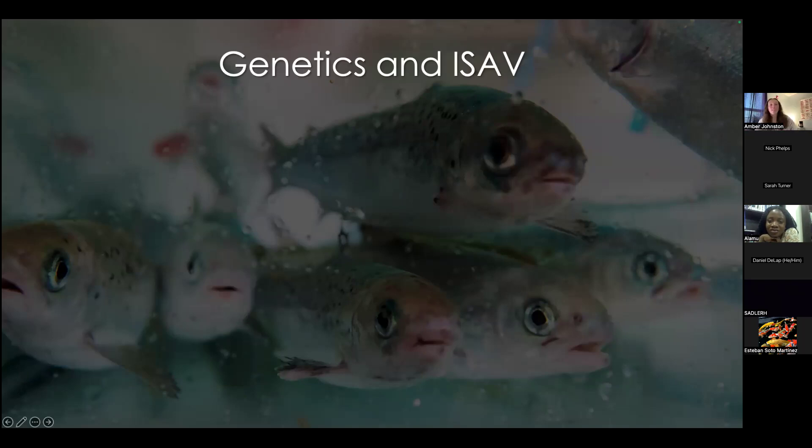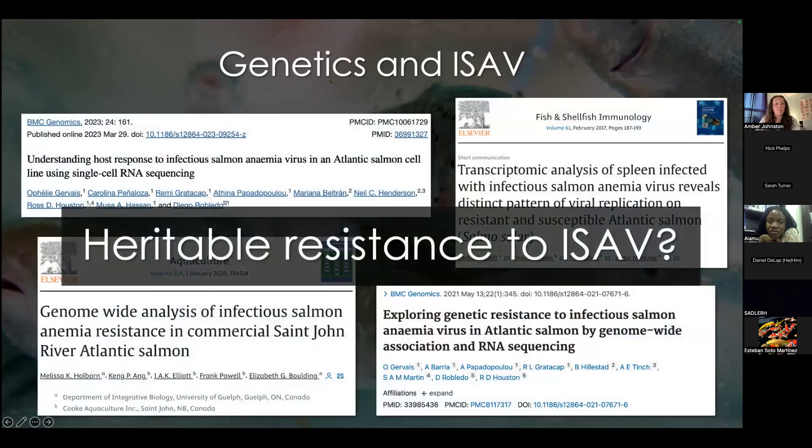Concurrent with the expansion of our selective breeding program, our understanding of how ISAV interacts with the host on a genomic level is being uncovered. Current literature supports the hypothesis that there is indeed a heritable genetic-based component to ISAV resistance.